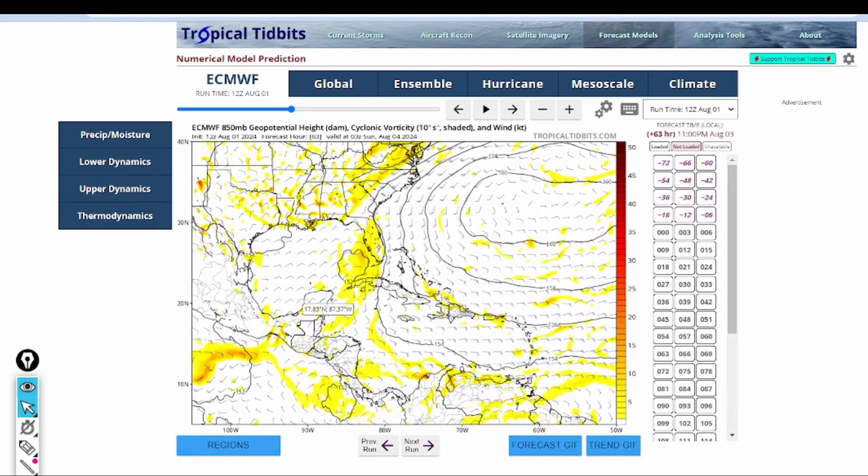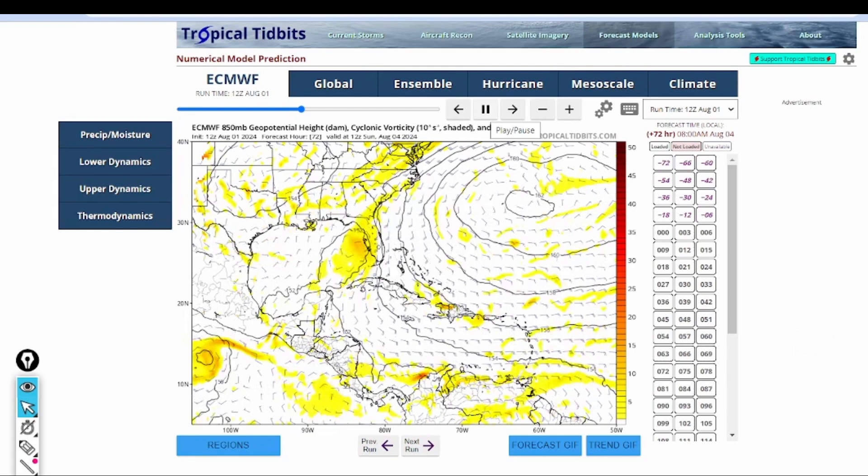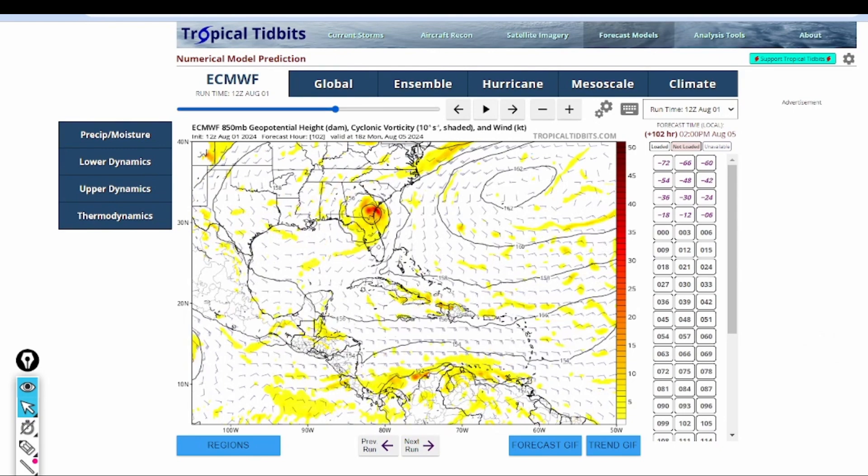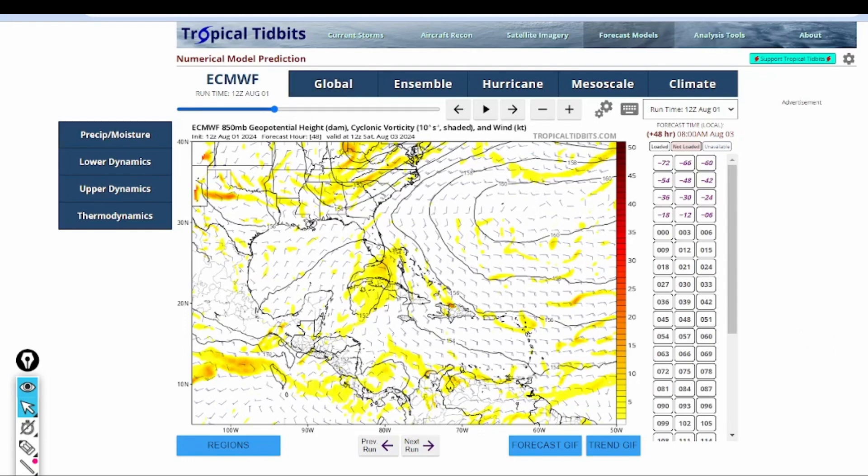Taking a quick look at the European model — the European model keeps a more loose system, one that is not as organized. It's not really focused like the GFS model was. The GFS had a nice little bundle sitting off the southwest coast of Florida, however the European is a little more loose, keeping a weaker system throughout the entire process. It may not even form an actual tropical cyclone until maybe later on, and might not even be in the Gulf of Mexico. It is, however, going to be a rainmaker.